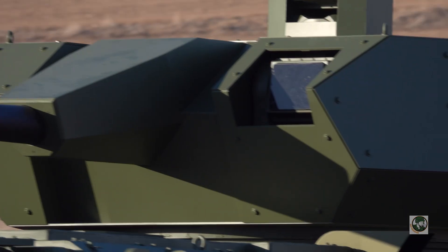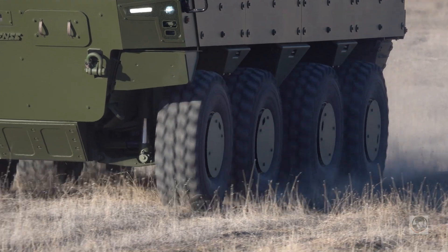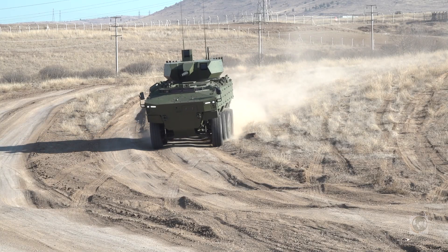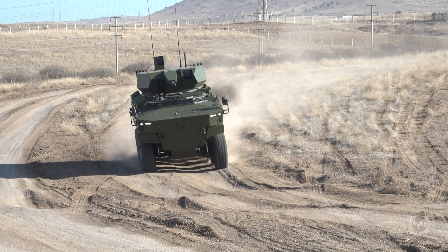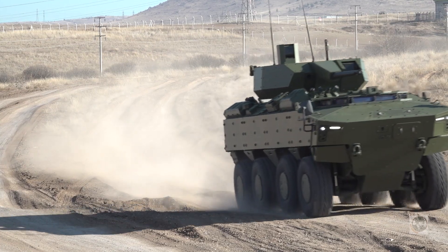The PARS SPV — the vehicle that we see behind us — we actually developed ourselves. We developed a 6x6 under our own R&D funding and we've been testing that vehicle for well over two years now. Its characteristics are advanced, we understand the vehicle, and that's why we can put it into production with confidence about its characteristics.